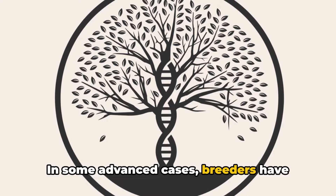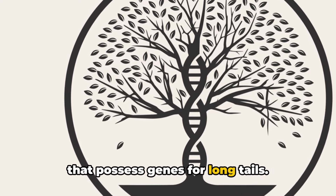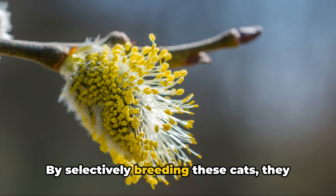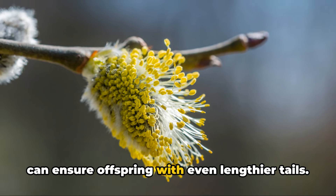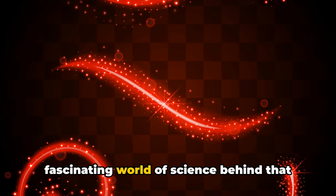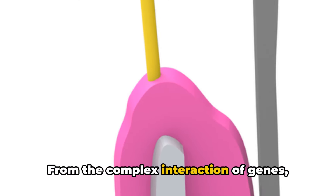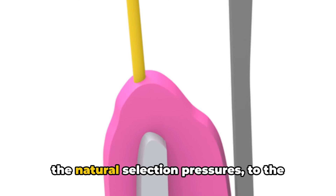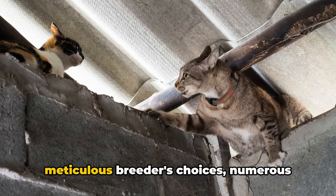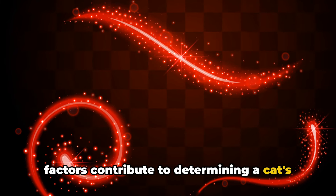This is an instance of artificial selection, where humans actively participate in the breeding process to favor certain traits. In some advanced cases, breeders have employed genetic testing to identify cats that possess genes for long tails, selectively breeding them to ensure offspring with even lengthier tails. So the next time you see a cat elegantly flicking its grand tail, remember the fascinating world of science — from complex gene interactions to natural selection pressures to meticulous breeders' choices — behind that stunning appendage.